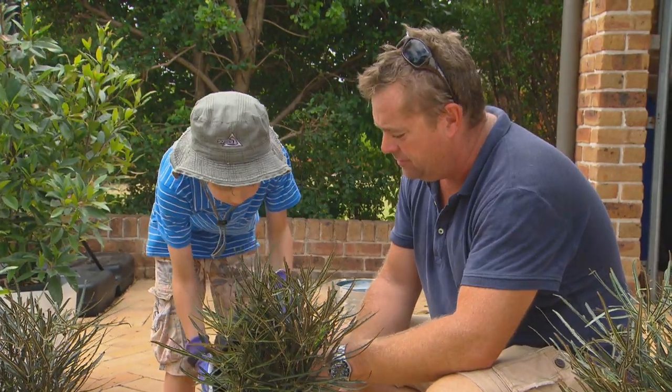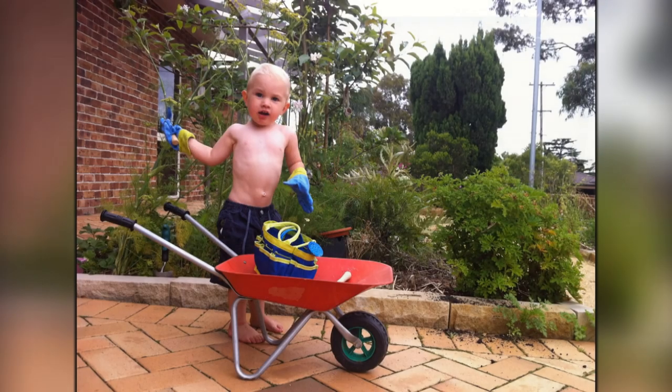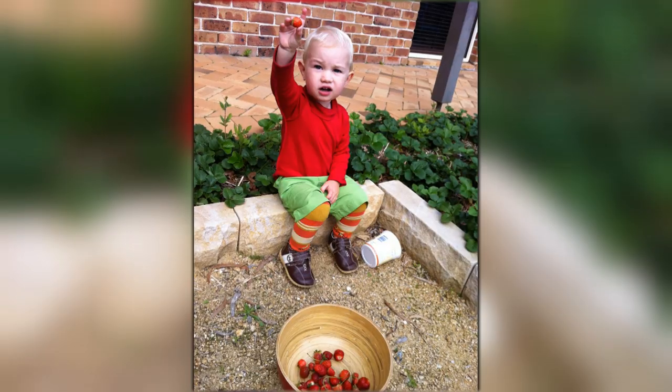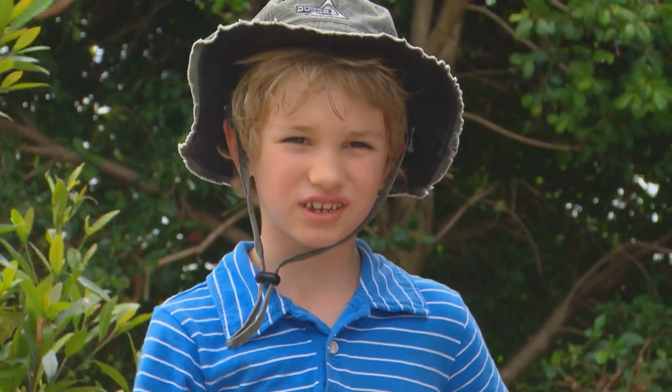So how long have you been gardening for? When I was about two I started, so I've been doing it for a while. What's your favourite plant that you've grown? Probably strawberries. They're good. Strawberries and apples are very nice. There's the apple tree right there — it's a cracker.